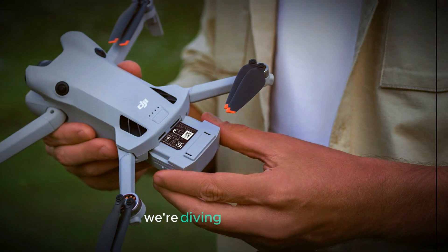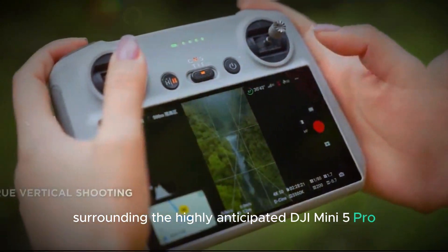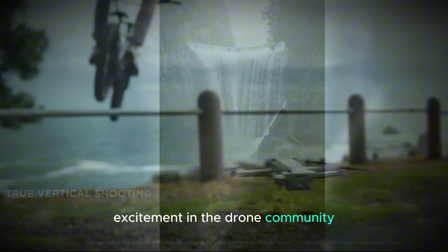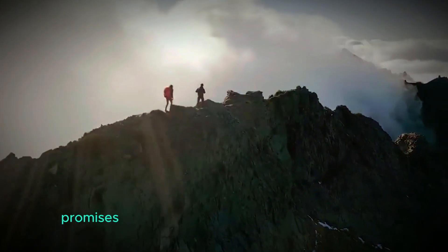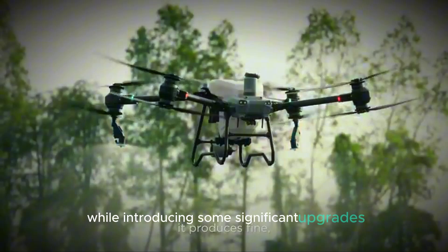Welcome to our channel! Today, we're diving into the buzz surrounding the highly anticipated DJI Mini 5 Pro. This compact drone is generating a lot of excitement in the drone community, and for good reason. With its expected release around September 2024, the Mini 5 Pro promises to build on the success of its predecessors while introducing some significant upgrades.